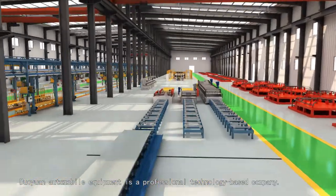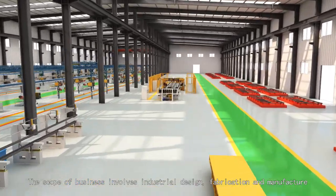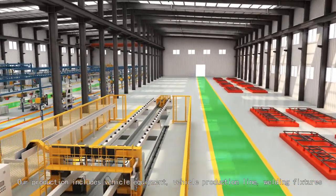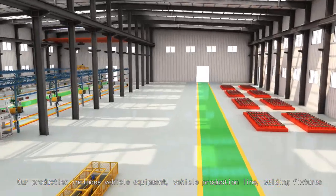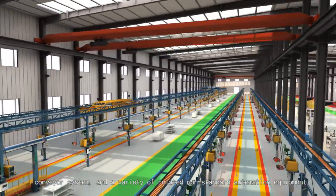Duoyuan Automobile Equipment is a professional technology-based company. The scope of business involves industrial design, fabrication, and manufacturing. Our production includes vehicle equipment, vehicle production line, welding fixtures, conveyor system, and a variety of related non-standard automation equipment.